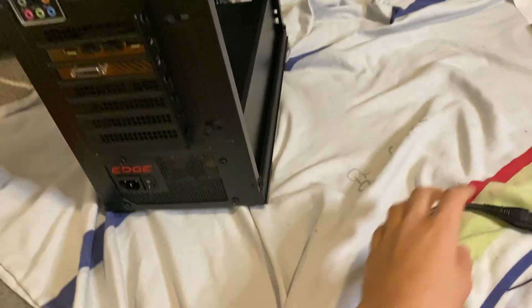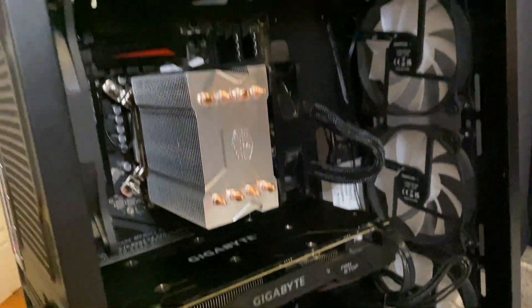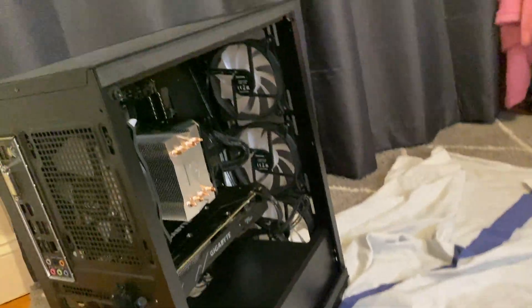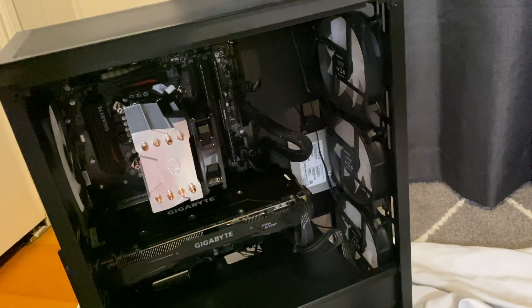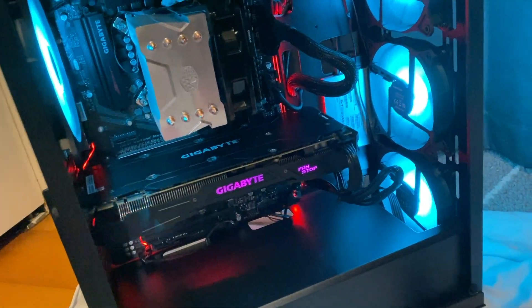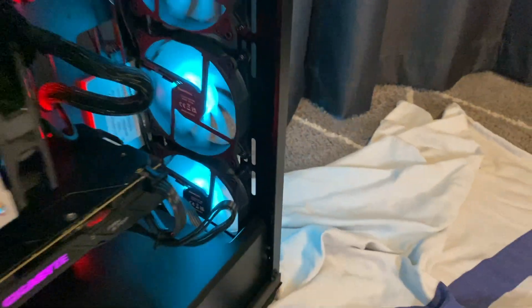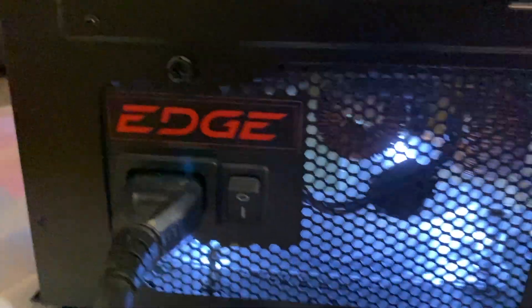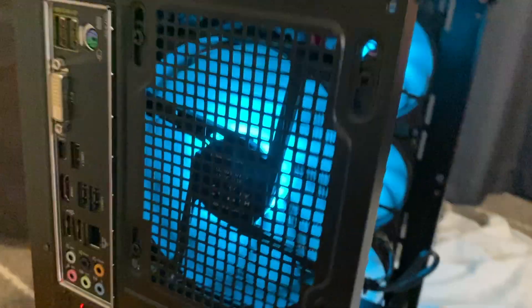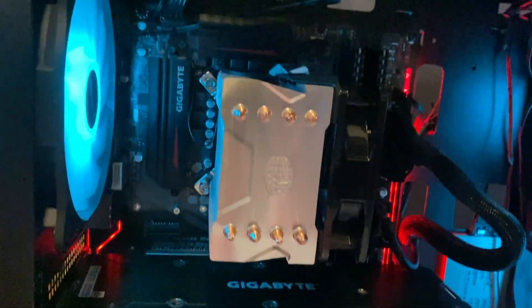Alright guys, it's time for first boot. All good so far. And power on — three, two, one. Oh yeah! Check this, that looks so nice. Oh yeah, look at that, that's so cool. Oh yeah! That's pretty damn good.